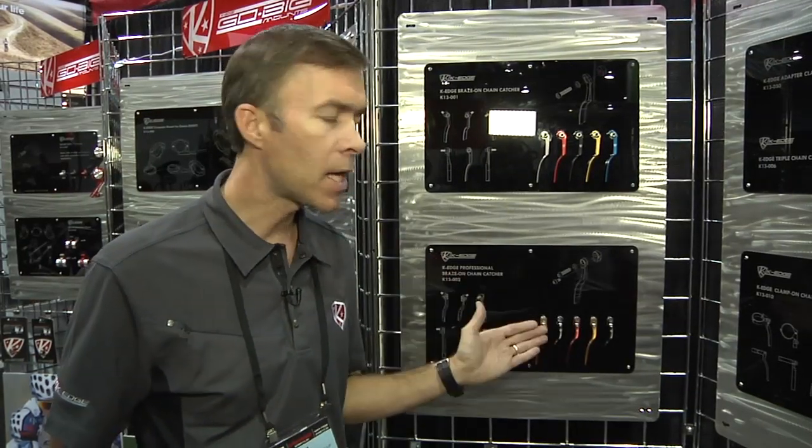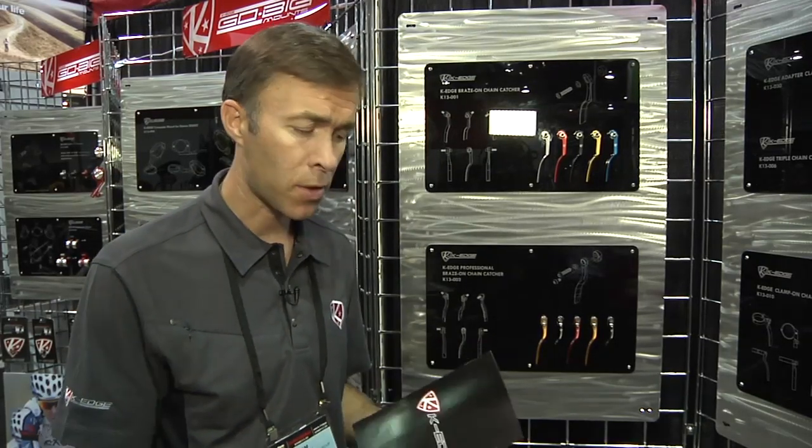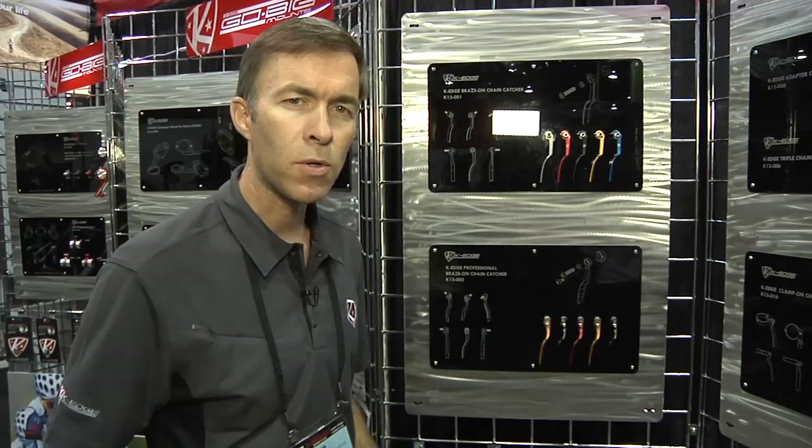The K-Edge 002 will be available in early 2013. The 2013 collection also includes new Garmin mounts, new Garmin time trial mounts, SRM mounts, and more. Watch for the 002, the professional chain catcher from K-Edge at ArtCyclery.com.